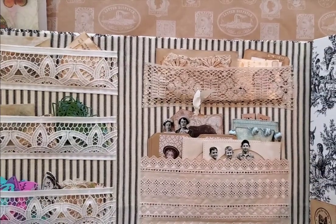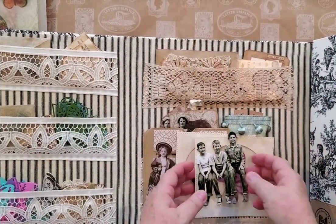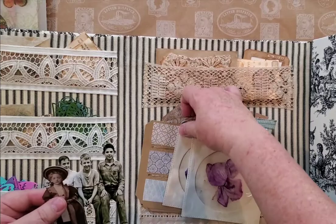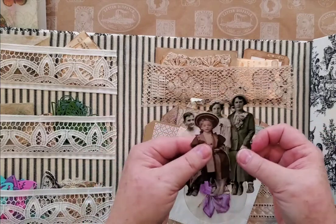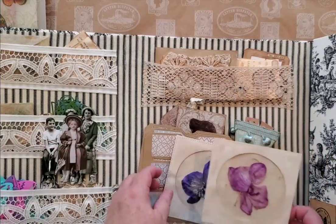Okay, let's go on to the next — let's take care of this big pocket here. I put in some Tim Holtz Instant Ancestors — I think that's what they call them — paper dolls or whatever. They're great for making tags and such, which I've also made some of in here.